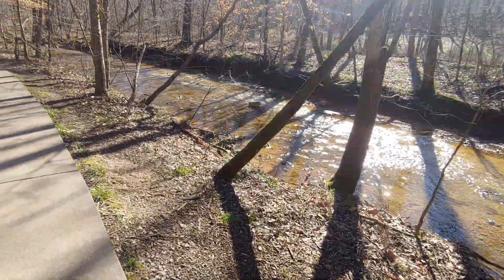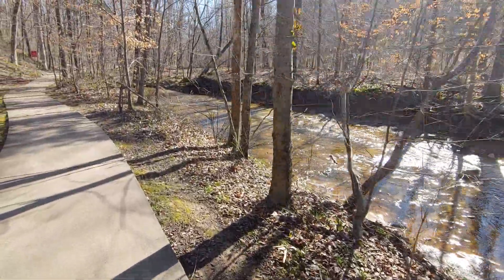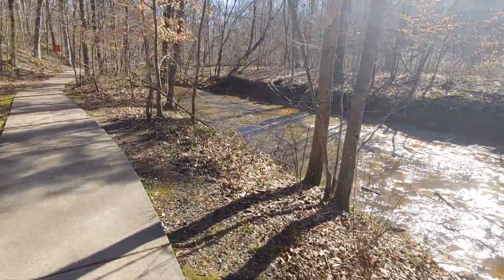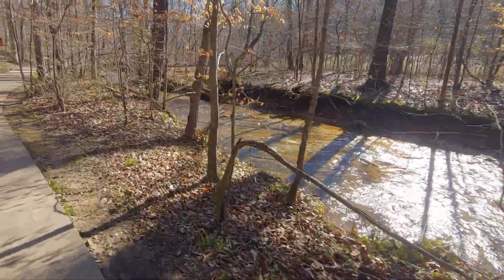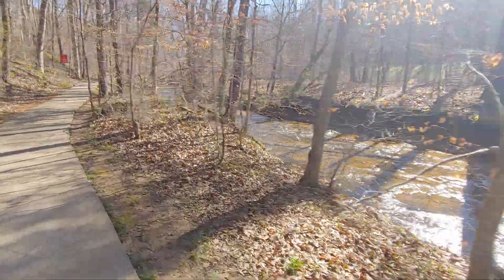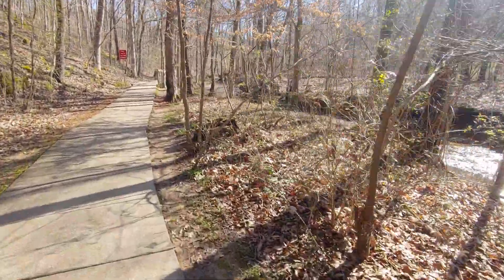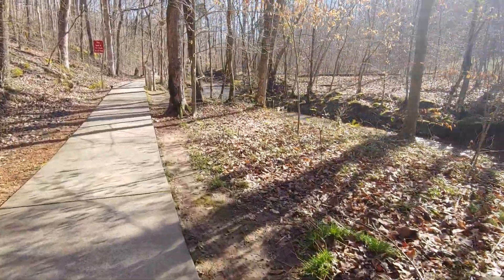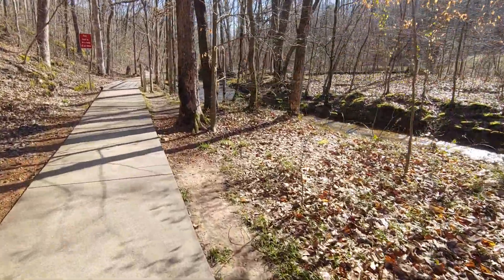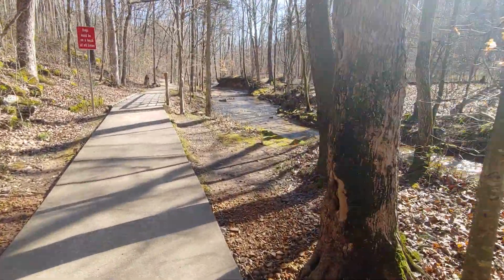Continuing with the Rotary Park stream. I don't think it's ever gone dry, so there are a lot of springs along the way to feed it and run off from what used to be woods and now a lot of neighborhoods.